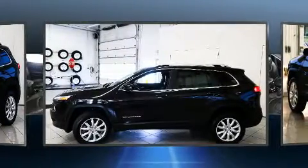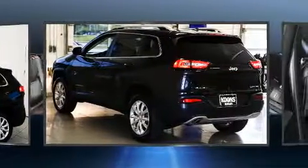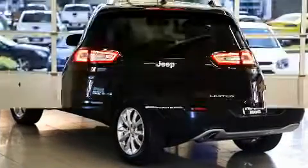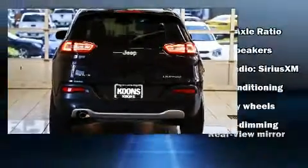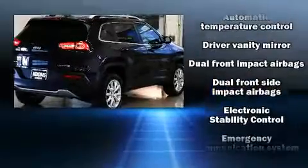It distinguishes itself from the competition with features such as a trip computer, an automatic dimming rear-view mirror, an outside temperature display, heated seats, turn signal indicator mirrors, and leather upholstery.